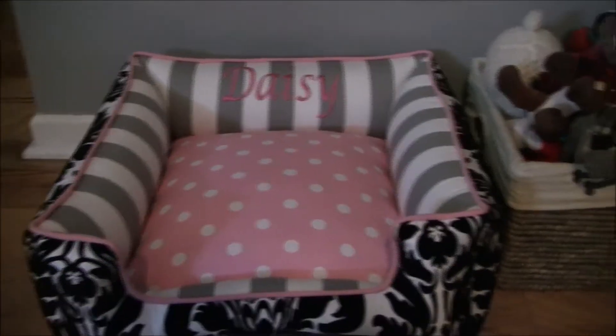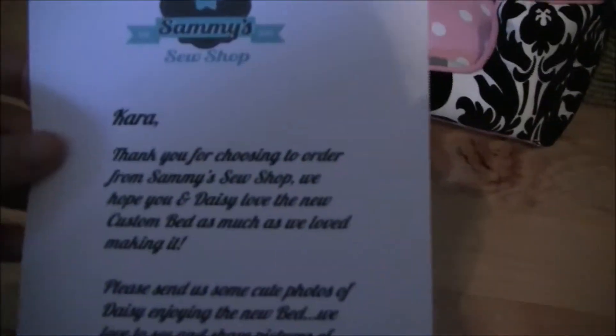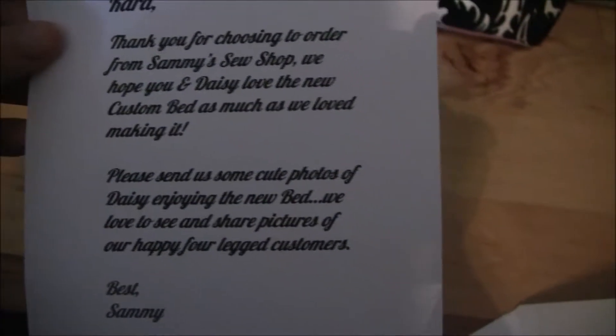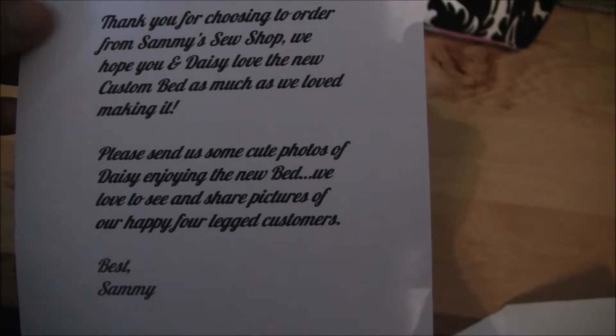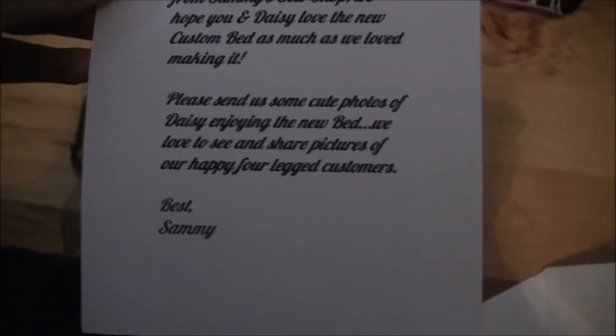She really loves this and we just got it. I had a blanket in there earlier, but I took it out just to show you the actual bed. And then they sent this card — it says Kara and Daisy. It says: 'Kara, thank you for choosing to order from Sammy's Sew Shop. We hope you and Daisy love the new custom bed as much as we love making it. Please send us some cute photos of Daisy enjoying the new bed. We love to see and share pictures of our happy four-legged customers. Best, Sammy.'